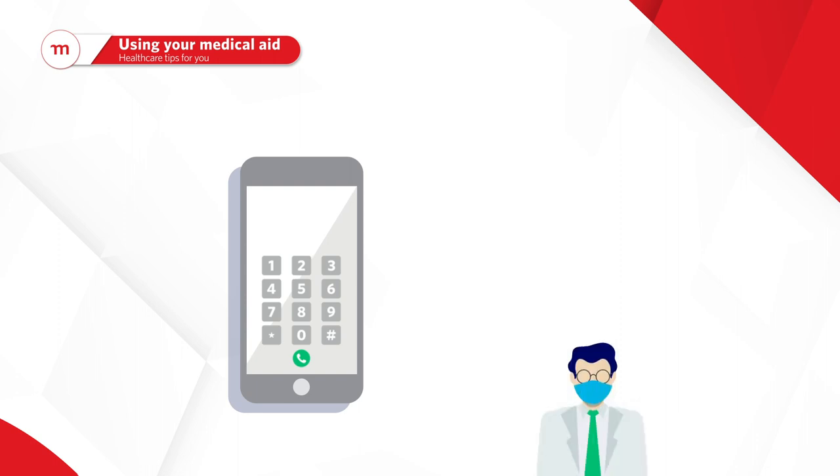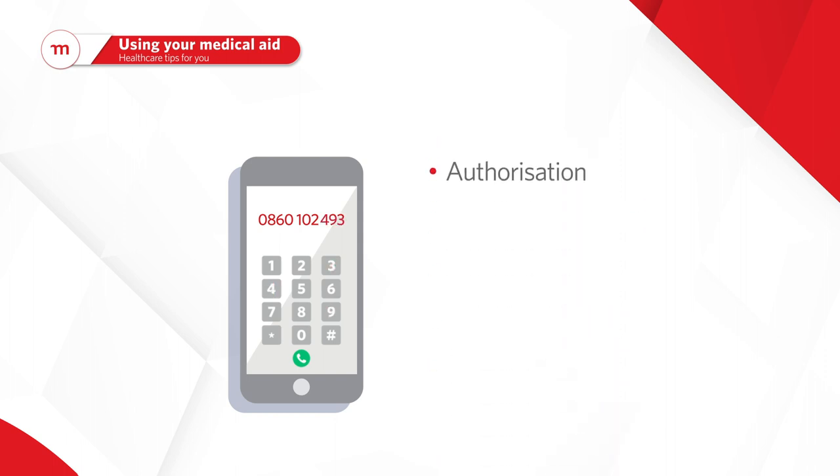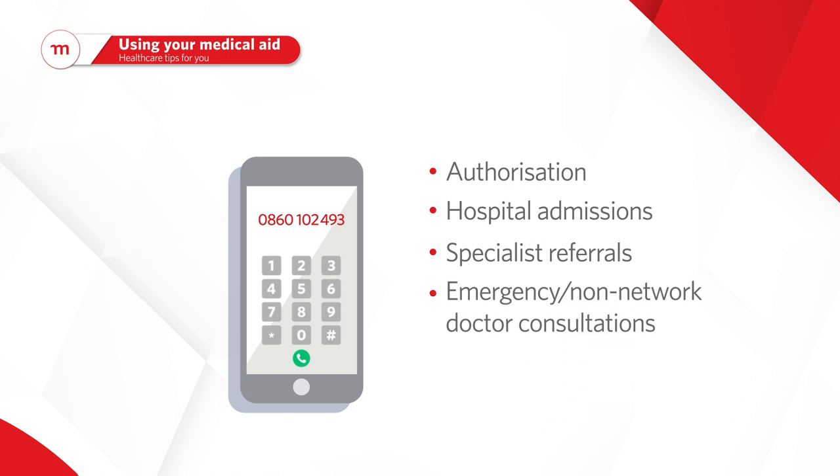Need to go to a hospital or see a specialist? Phone us on 0860 102 493 for authorization for hospital admissions, specialist referrals, and emergency and/or non-network doctor consultations.